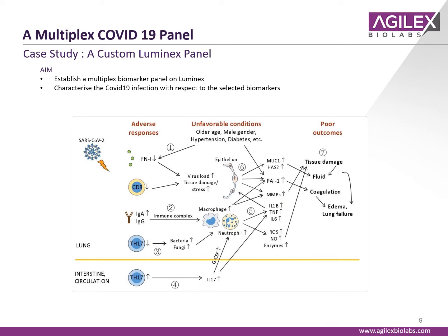Immune cells release cytokines and chemokines in response to invading pathogens or tissue damage. We investigated a custom Luminex panel — a 10-analyte cytokine panel — in patients infected with COVID-19 versus normal healthy serum. COVID-19 is driven by SARS-CoV-2 virus infection, which infects the lung and promotes poor outcomes due to enhanced inflammation, tissue damage, fluid accumulation, edema, lung failure, and coagulation effects.